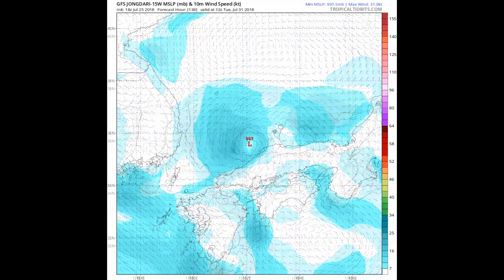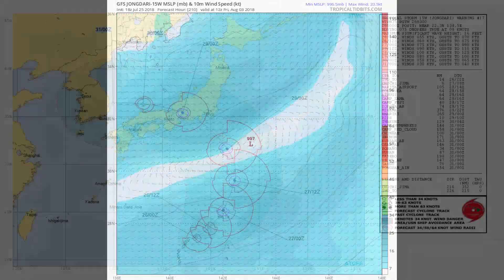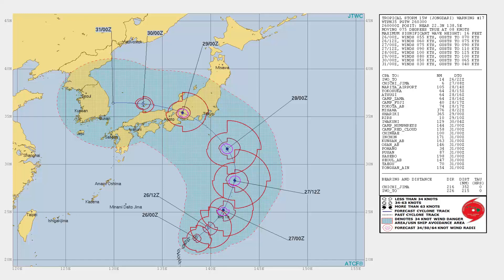After 36 hours, the Joint Typhoon Warning Center information indicates uncertainty begins to increase, as the members differ on when the steering ridge takes over as the primary steering mechanism.